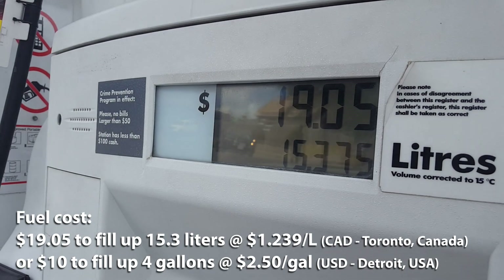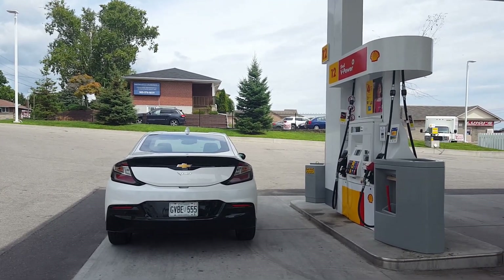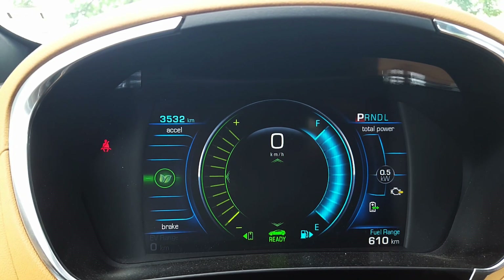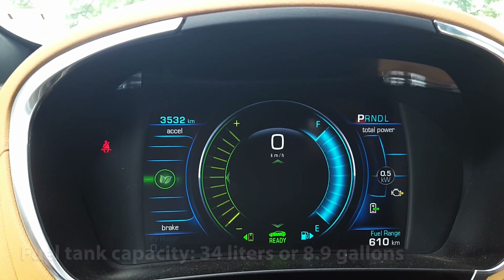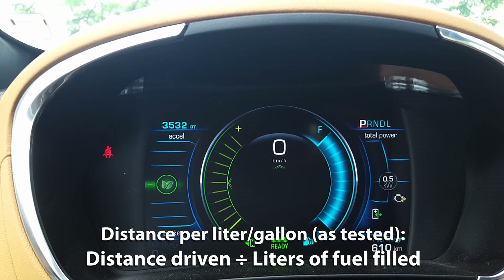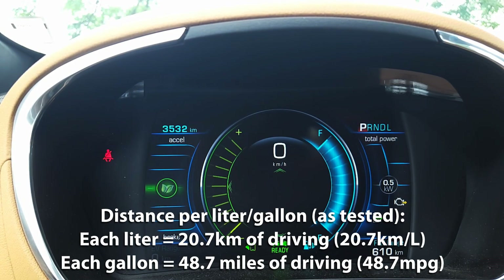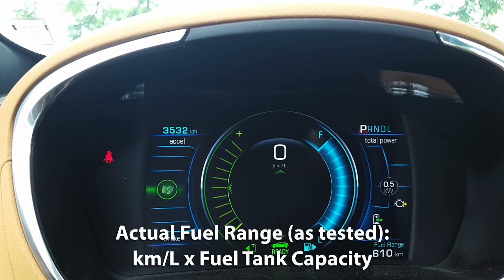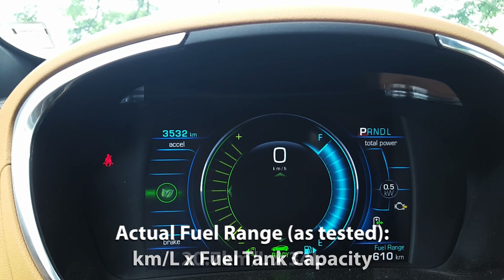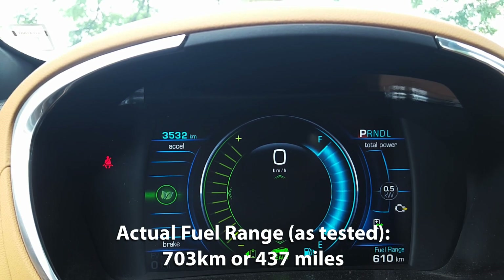We spent $19.05 to fill up 15.3 liters of fuel at a cost of $1.239 per liter. The Volt's fuel capacity is 34 liters or 8.9 gallons. To calculate kilometers per liter, we take the 316 kilometers driven on gasoline and divide by 15.3 liters, giving us 20.7 kilometers per liter — so every liter of fuel gives you 20.7 kilometers of driving. For actual fuel range, we multiply 20.7 km/L by the 34-liter fuel capacity, giving us 703 kilometers on a full tank based on my driving.